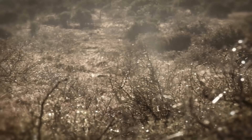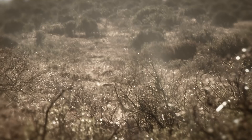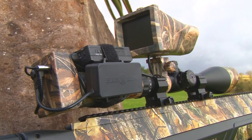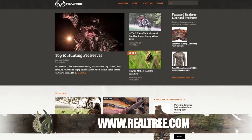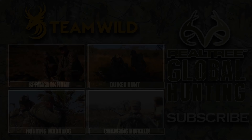Thank you very much, Gavin. Three shots today for the remarkable Big Bore Airgun, and three Warthogs decommissioned from their destructive ways. The Benjamin Bulldog 357 and Nosler Extreme Bullets deliver once again. To find out more about the incredible Benjamin Bulldog 357 Big Bore Airgun, visit Crosman.com. To find out more about Realtree Camo products and to join Realtree's global family of outdoorsmen and women, visit Realtree.com. Follow the links below for more amazing videos from Realtree Global Hunting, and be sure to subscribe to Team Wild TV for the very best hunting video on YouTube.